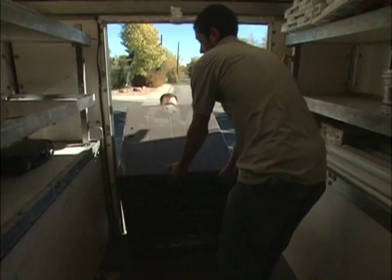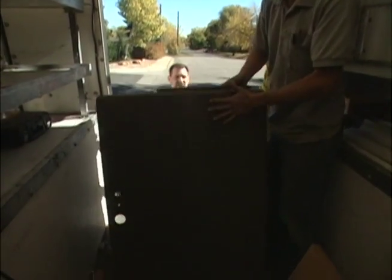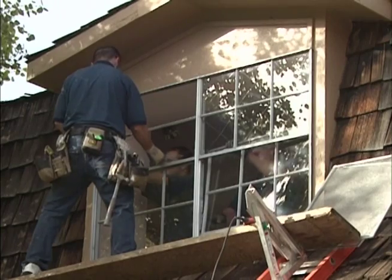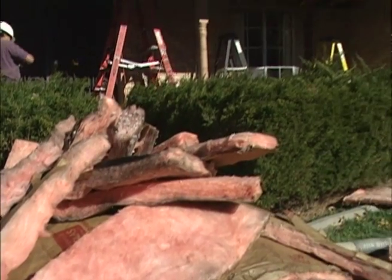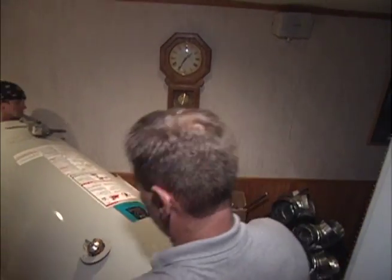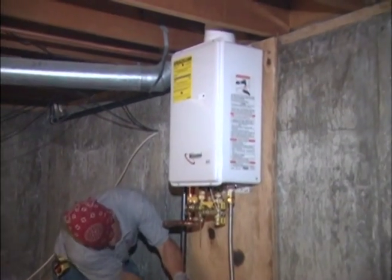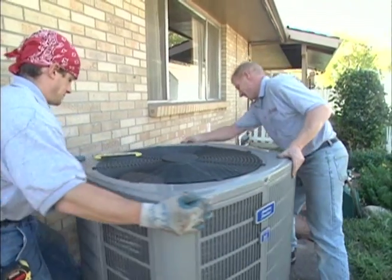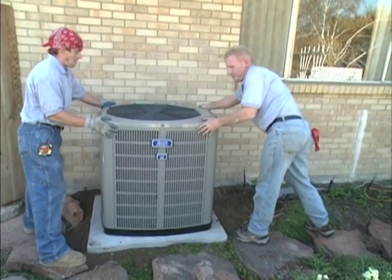The work done on their home included blocking air leakages, replacing their 59% energy efficient furnace with a 94% efficient furnace. We replaced single pane aluminum windows with Energy Star low-E windows. We also added 11 inches of additional cellulose insulation, replaced wall insulation, and insulated their crawl space. We replaced a 51% efficient water heater with a tankless water heater, and also added new duct work and replaced a room air conditioning unit with a high-efficiency AC unit.